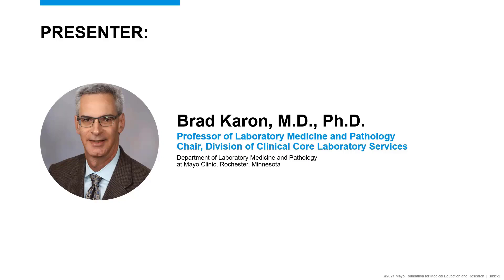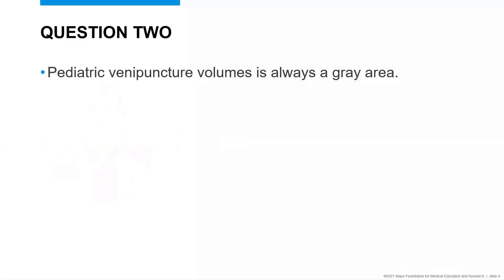This Top Gun Phlebotomy hot topic is a case from last year's phlebotomy conference dealing with pediatric venipuncture volumes. I have no disclosures related to today's presentation. This was what was submitted last year prior to the phlebotomy conference. One conference attendee submitted this question: pediatric venipuncture volumes is always a gray area. That's what I had to work with, and so I made it into a case at last year's phlebotomy conference.